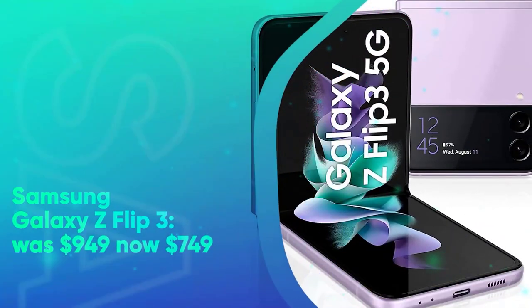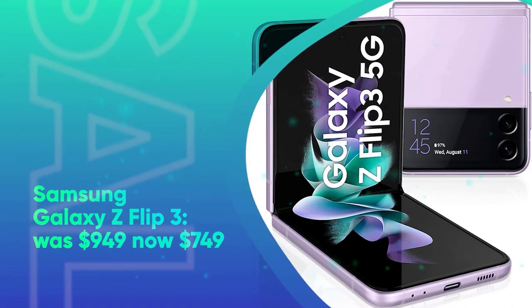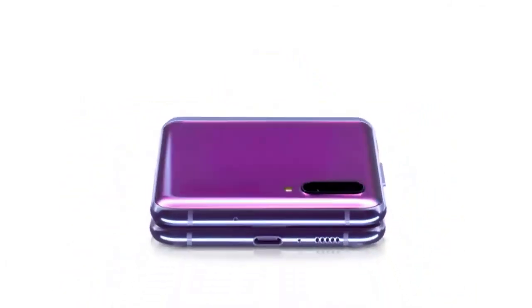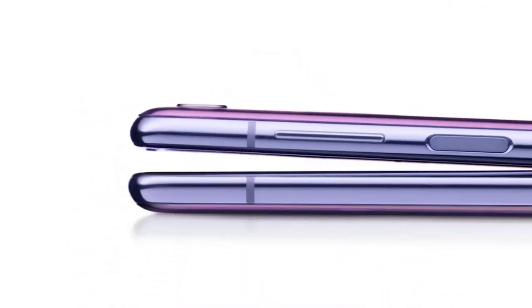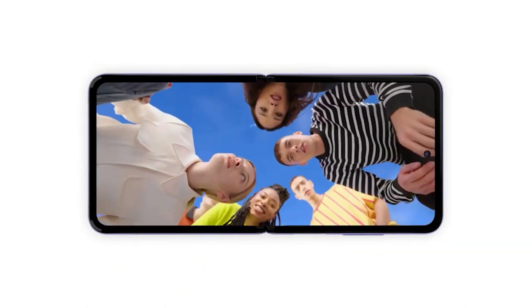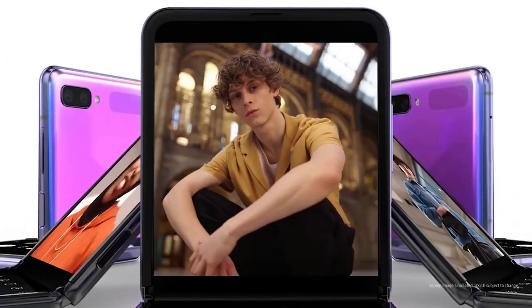Samsung Galaxy Z Flip 3 was $949, now at $749 at Amazon. Samsung's smaller foldable from 2021 remains a great phone for any user fed up of oversized phones. Aside from its capable foldable form, it offers a powerful Snapdragon 888 chipset, dual rear cameras, and an outer display for checking notifications without opening your phone.